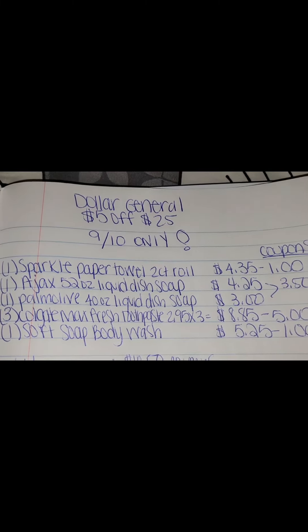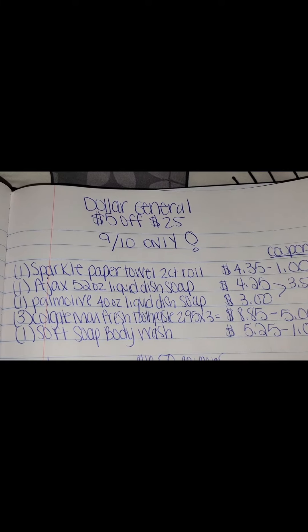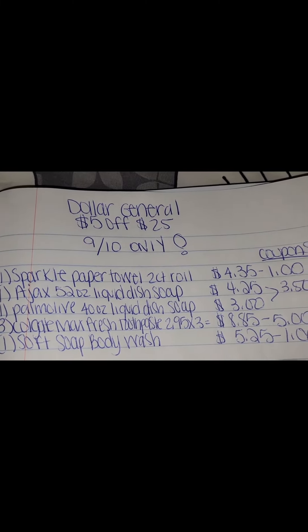Make sure you clip your digitals and clip your $5 off $25 as well into your number at the register and watch your total drop — $10.20 plus tax for all of these items right here.